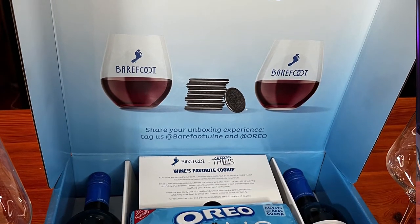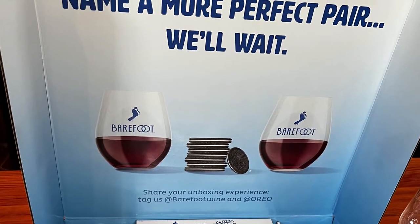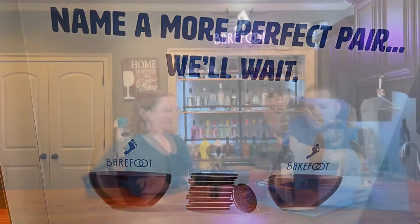Let's take a look here. "Name a more perfect pair, and we'll wait." We are going to open this one. Just FYI, I've actually had this one chilled for a little bit. It's supposed to be a sweeter wine, so you don't serve it room temperature — you chill it a little bit.